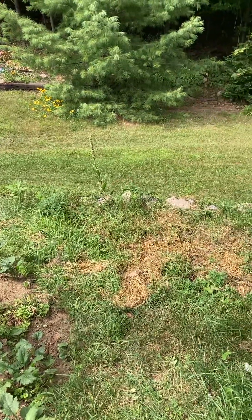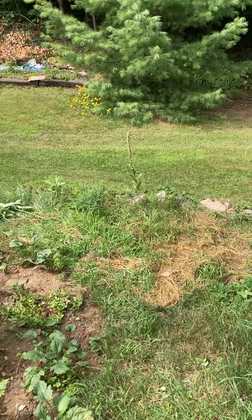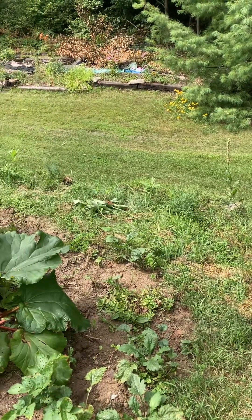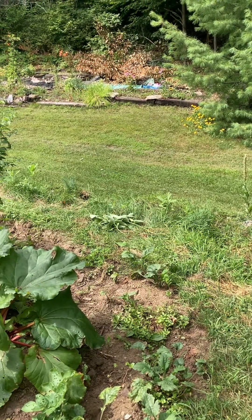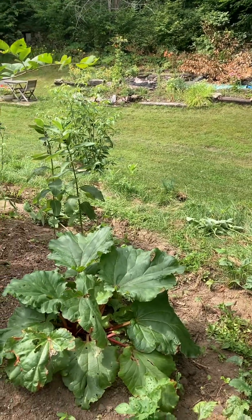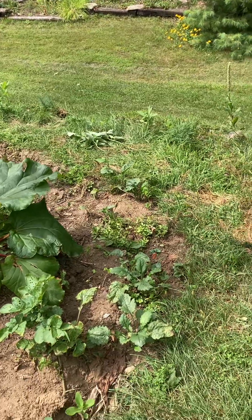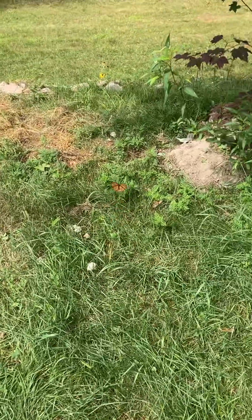There she is. I saw another monarch and she was around the milkweeds. I wonder if she'll let me get close. She's coming closer to me.